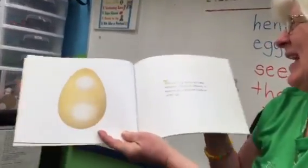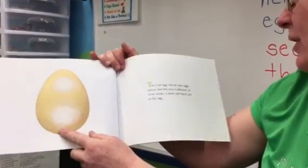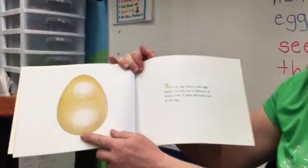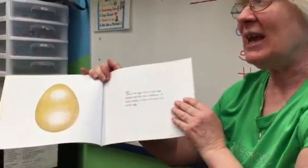This is an egg. You've seen eggs before, but this one is different. In three weeks, a chick will hatch out of the egg.